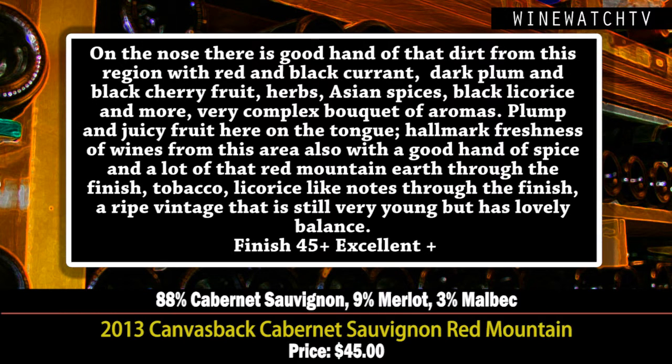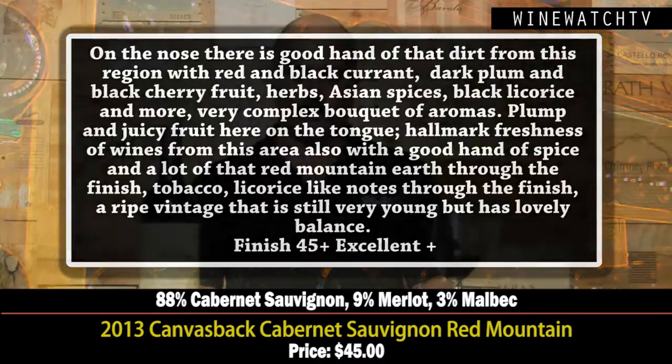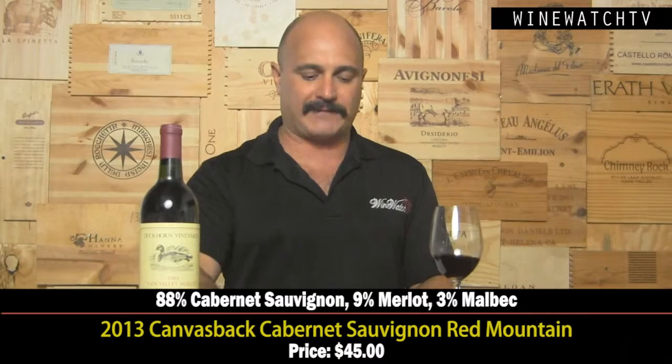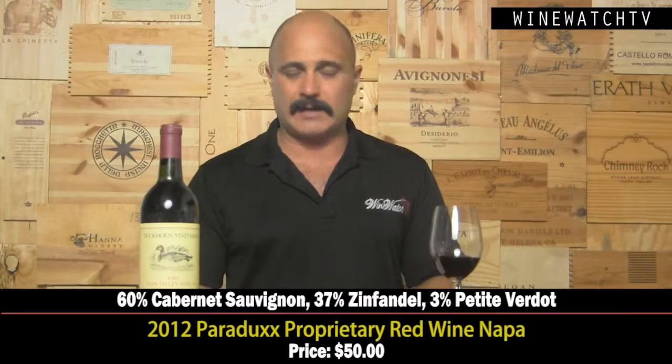The 2013 vintage is showing a lot more fruit than even the 2012 — the 2011 was very cold. This wine is plump and juicy on the tongue with nice freshness, one of the hallmarks of Washington State wines: high daytime temperatures and very cold nights keeping that freshness. It has a lovely tobacco spice and licorice note through the finish — really lovely balance. Excellent juice at $45.